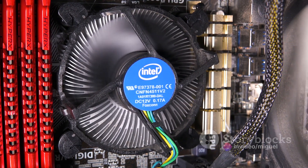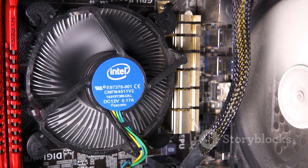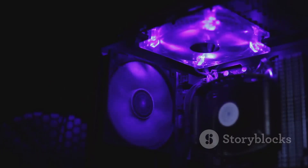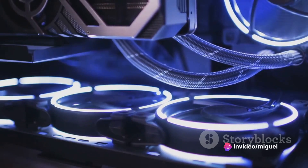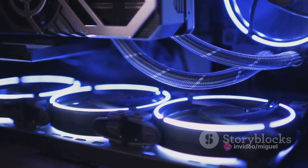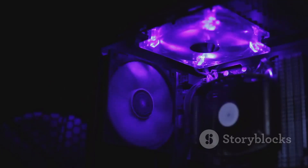This fanless wonder boasts a robust heatsink that's ready to tackle heat dissipation like no other. Its superior cooling performance is all thanks to its well-engineered design and high-quality materials. Imagine no more distracting fan noises and the peace of mind, knowing your CPU is kept cool even under heavy workloads.